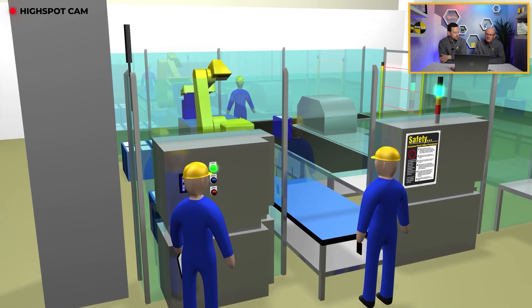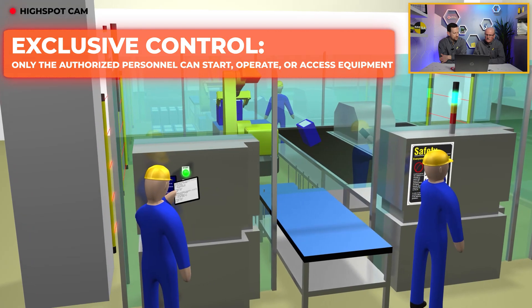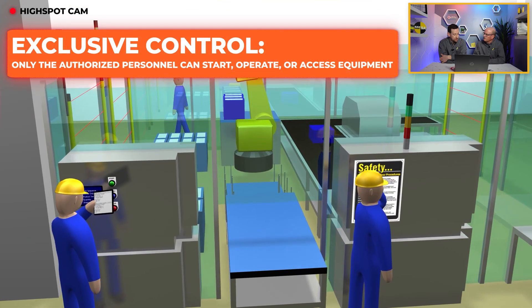This observer shouldn't even be needed with a proper safety system. The worker entering the cell should have exclusive control over the equipment to ensure their safety.